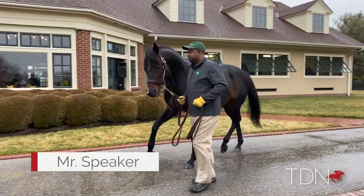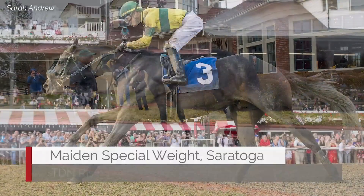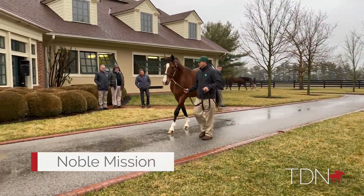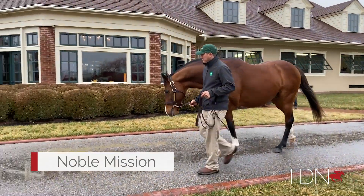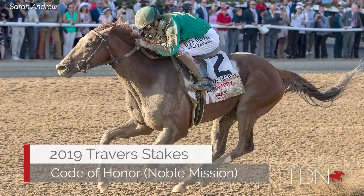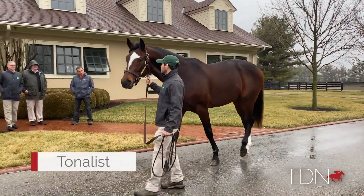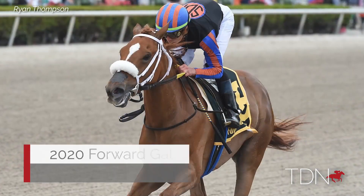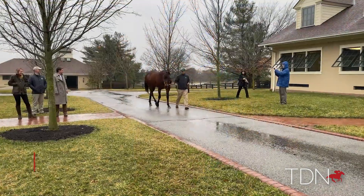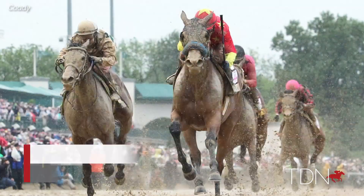Mr. Speaker — it's wonderful, a millionaire racehorse. He's standing at $10,000. Second leading second crop sire in 2019. Sire of a coat of honor, bred by Will Parish. Year after year he has just improved his position, one of the most valuable foal-getters in the world today.